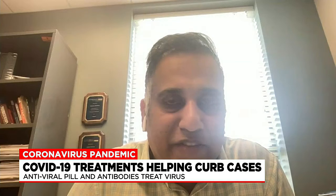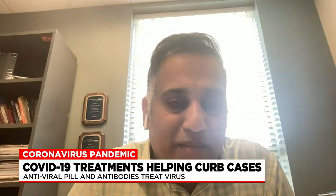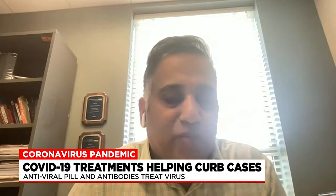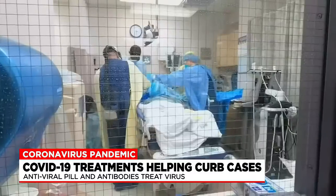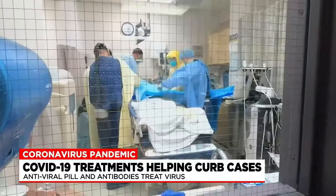We do have very few treatments that have actually been authorized by the FDA. Clinton Mathias is a professor of pharmacology and epidemiology at Western New England University, and he explains the differences in treatments to Western Mass News.